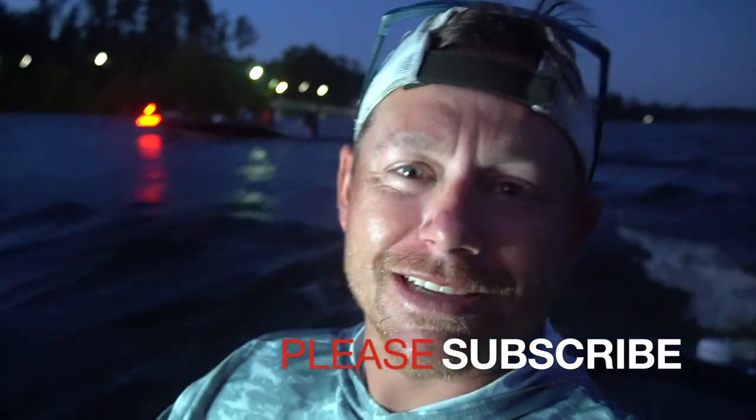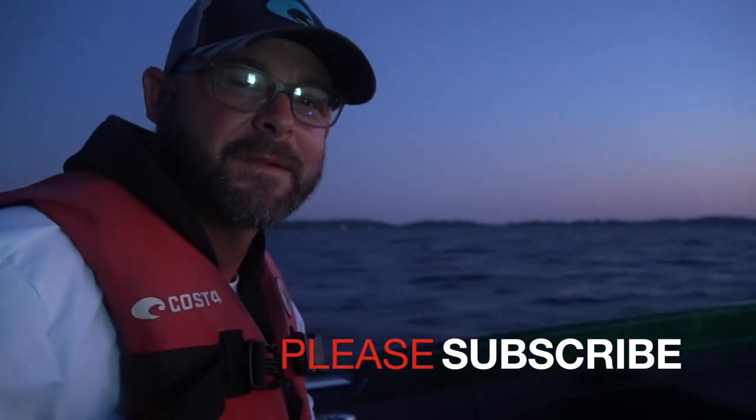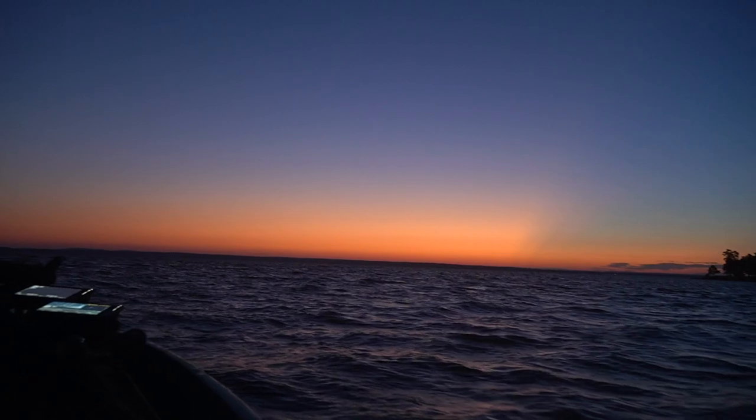Hey guys, back out here today to bring you a lesson that we're going to learn in real time. I'm out here with Bradley Holman. We're right before the sun's even up. There was a massive mayfly hatch yesterday and we have a spot that we want to go see if we can catch some bass on. Y'all stay tuned — it's going to get probably a little crazy and hectic right after this.